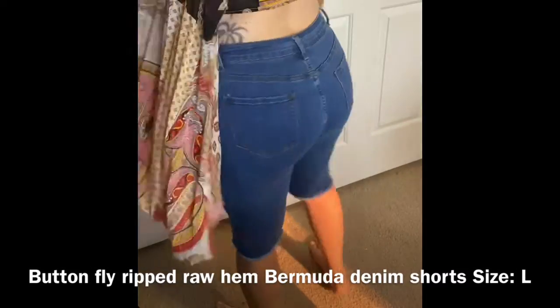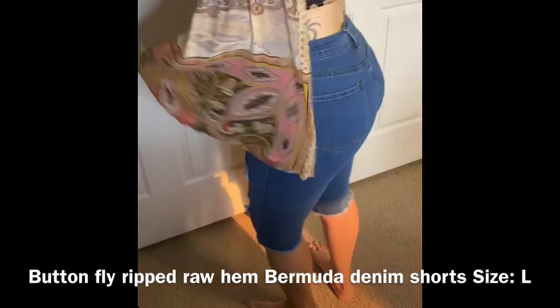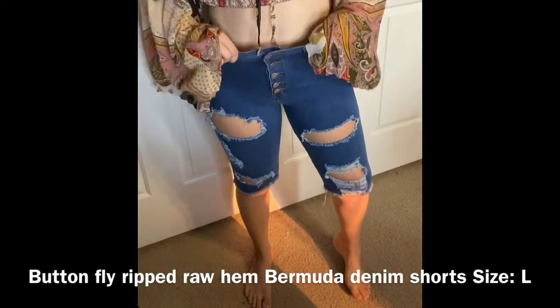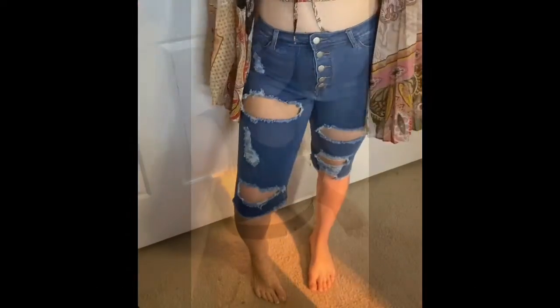I went on a limb and got these jeans. I tried them out and I am in love. They're super stretchy, I love the button fit — no zipper. Super cute.